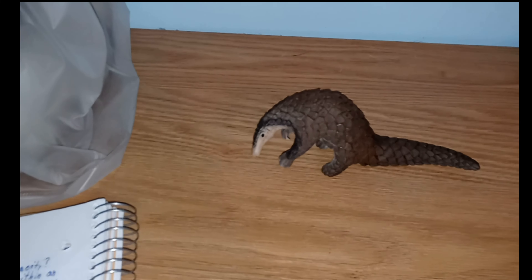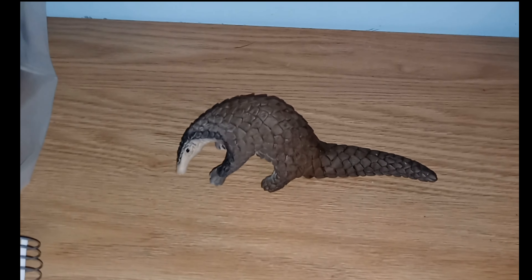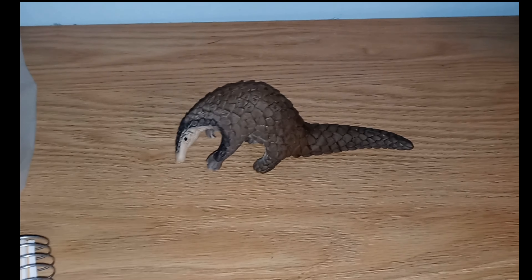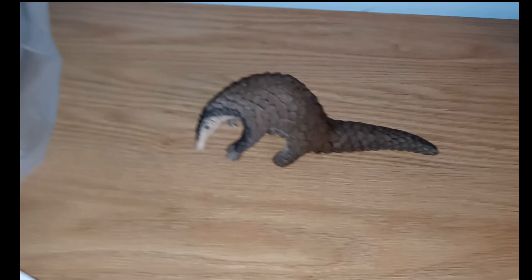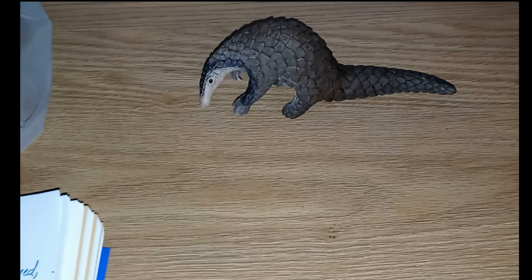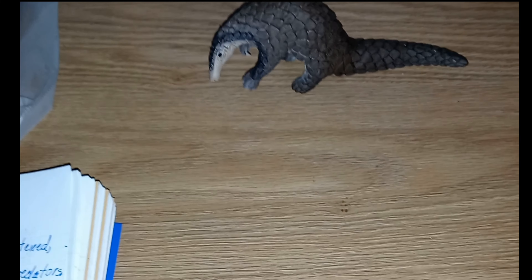Each continent is home to four species. You may notice that the pangolin is covered in scales. These scales are really sharp and they're made out of the same stuff as fingernails, which is keratin. Keratin seems to be very versatile in the animal kingdom. These scales are used when the animal is threatened.